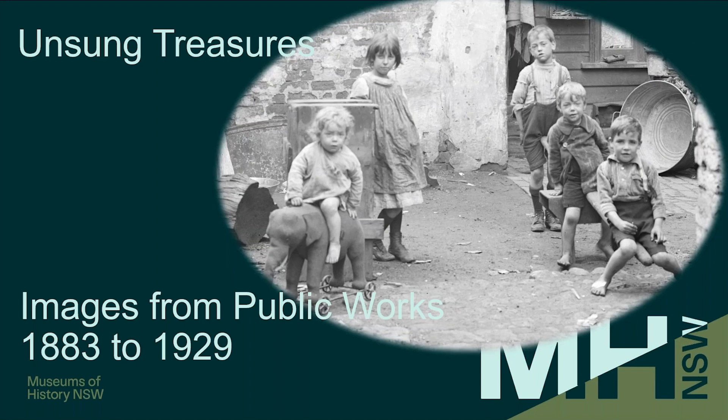Today we're talking about images from the Public Works Department, 1883 to 1929 — specifically the glass plate negatives that we believe are Public Works. This is a little insert from the image used for publicity, which is a Public Works photo taken from the high resolution copy, which is why you can see the detail, including the family resemblances amongst the children.